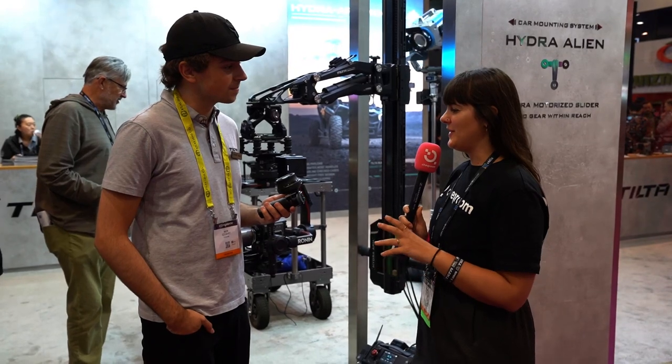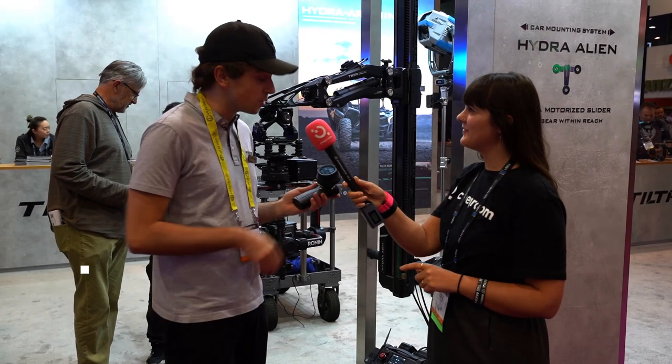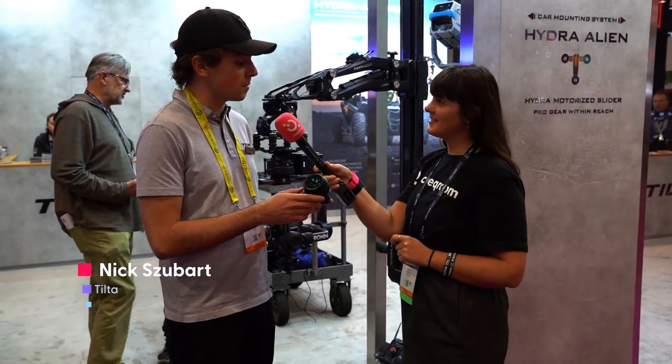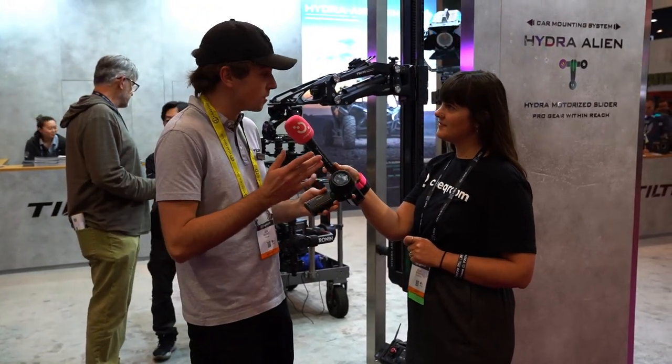Over at Tilta, they're showing the Nucleus Nano 2 — their newest wireless lens control system. It's a follow-up to the original Nucleus Nano with some significant updates.